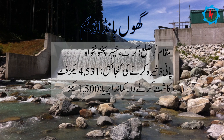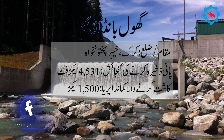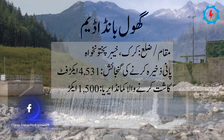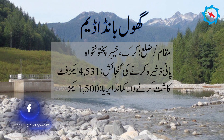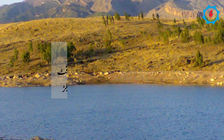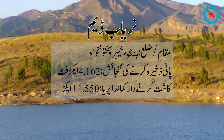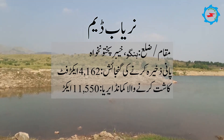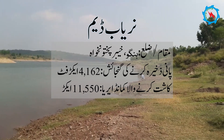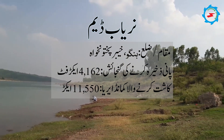The Golbanda Dam, located in KPK, has a storage capacity of 4,531 acre-feet and cultivable command area of 1,500 acres. The Naryab Dam is located in Hangu district of Khyber Pakhtunkhwa, with a storage capacity of 4,162 acre-feet and cultivable command area of 11,550 acres.